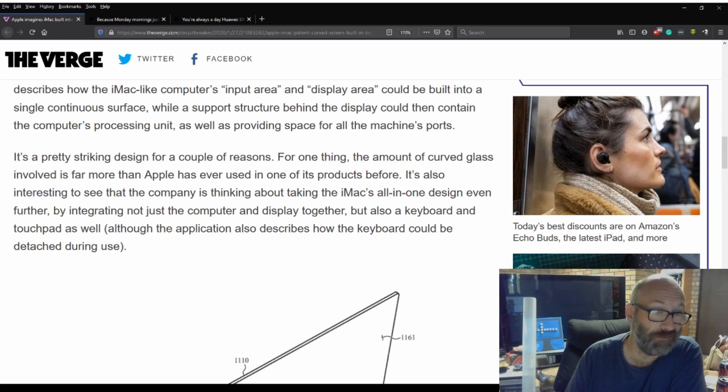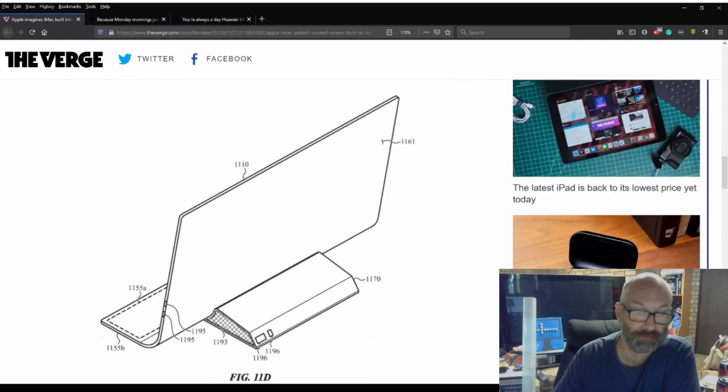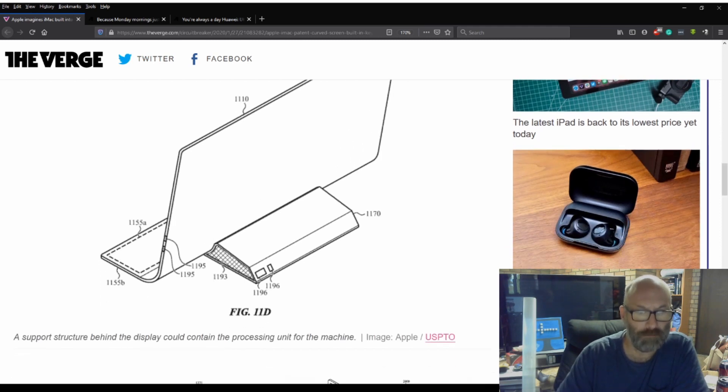While a support structure behind the display could contain the computer's processing unit as well as providing space for all the machine's ports. It's a pretty striking design — the amount of curved glass involved is far more than Apple has ever used in one of its products before. It's also interesting to see the company thinking about taking the iMac's all-in-one design even further by integrating not just the computer and display, but also the keyboard and touchpad. Although the application describes how the keyboard could be detached during use. Is it me, or is it just a glorified laptop? Because that awfully looks like a docking port.